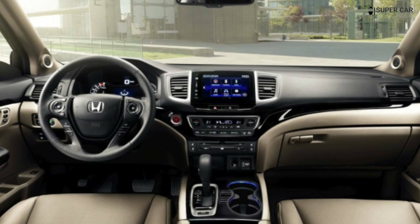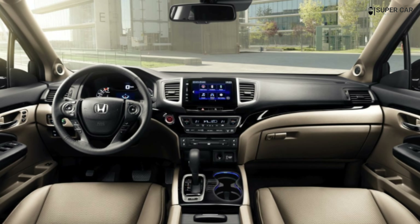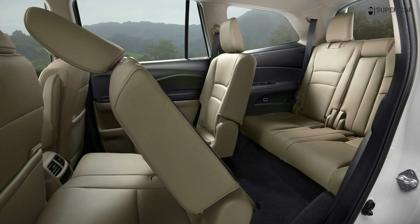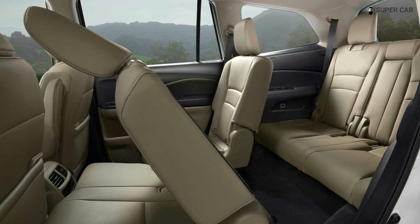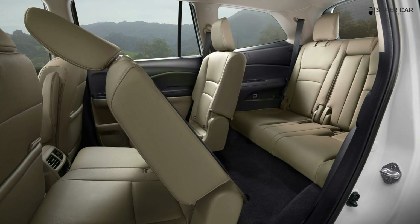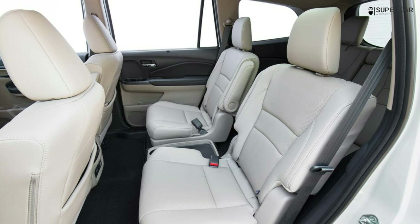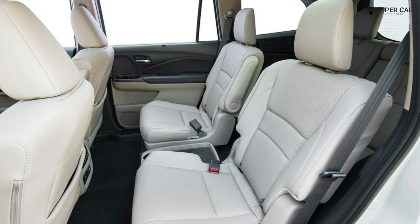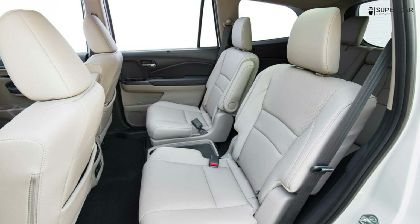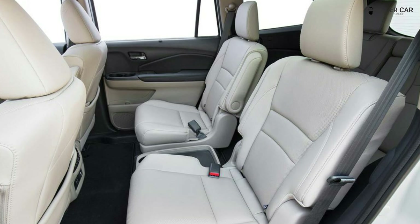Expect to see five trims for the next generation Pilot. These trims are EX-L, SE Special Edition, Tour, Elite, and Black Edition. The sweet spot could be the EX-L even if it's a base trim, as this model should give the SUV some of its most useful and desirable features including power adjustable heated seats, leather upholstery, and 3-zone climate control.